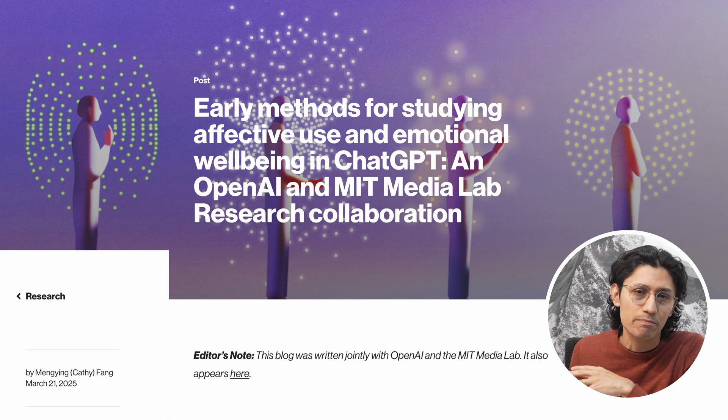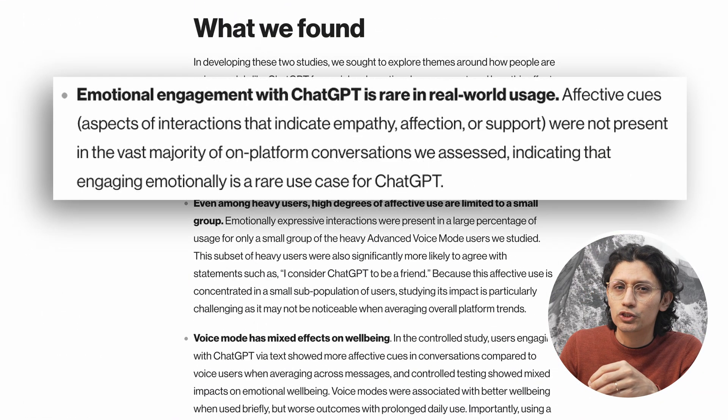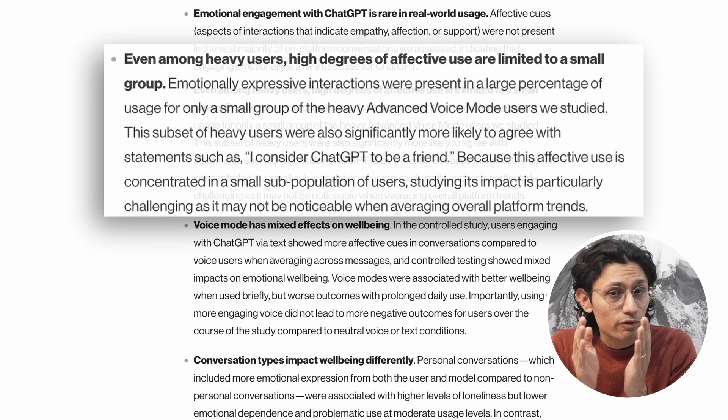What you get is a system that not only performs with high accuracy, but also runs efficiently enough to actually be useful in real hospitals, not just research labs. This is not going to replace doctors, but it would help them catch things earlier, faster, and with more confidence. And with this kind of generalization across multiple cancers, you can see where this is going — one model trained smartly, helping across many fronts. What a time to be alive.